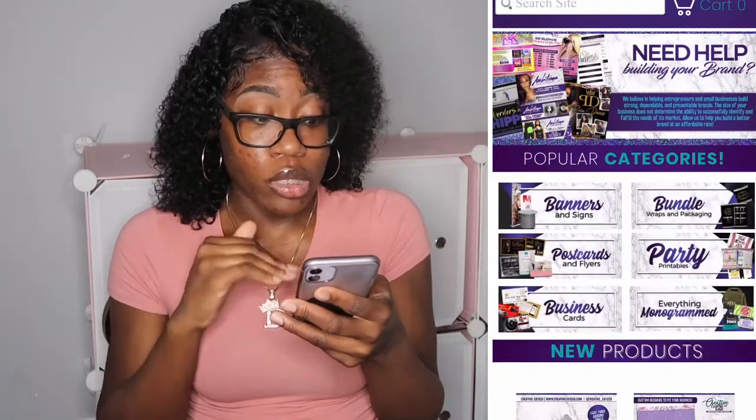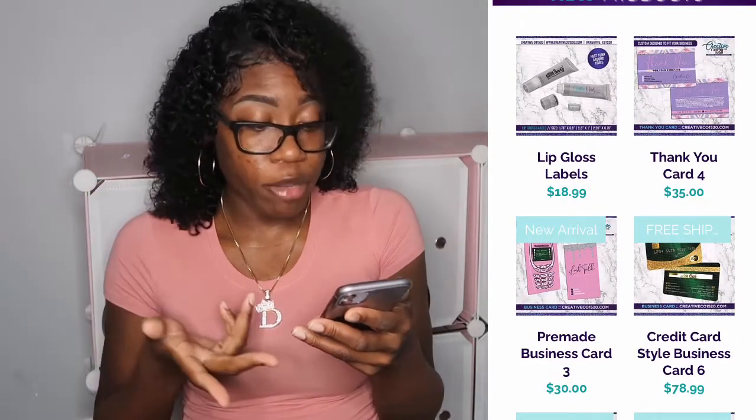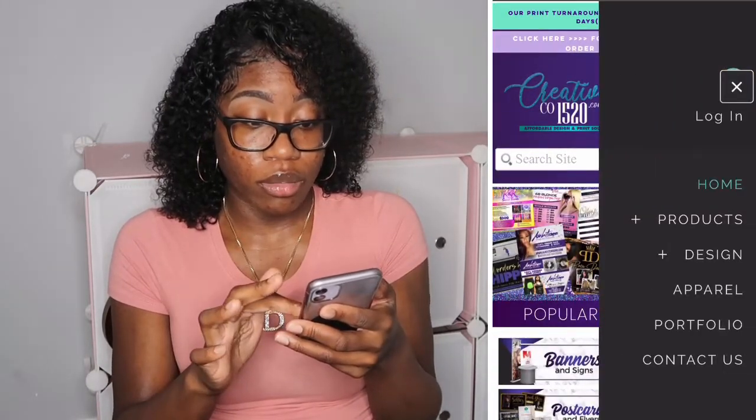The next vendor I have is creativecode1520.com. I think I mentioned this in my last video as well, but I don't think I went in depth. They have a lot of stuff on their site. Recently I ordered some lash labels from them — bomb, inexpensive, and it shipped so quickly, like it came to me in maybe two or three days. They have all types of stuff: custom thank you cards, lip gloss labels, lash labels, credit card style business cards, pre-made business cards, flyers — all that good stuff. Definitely want to check them out.